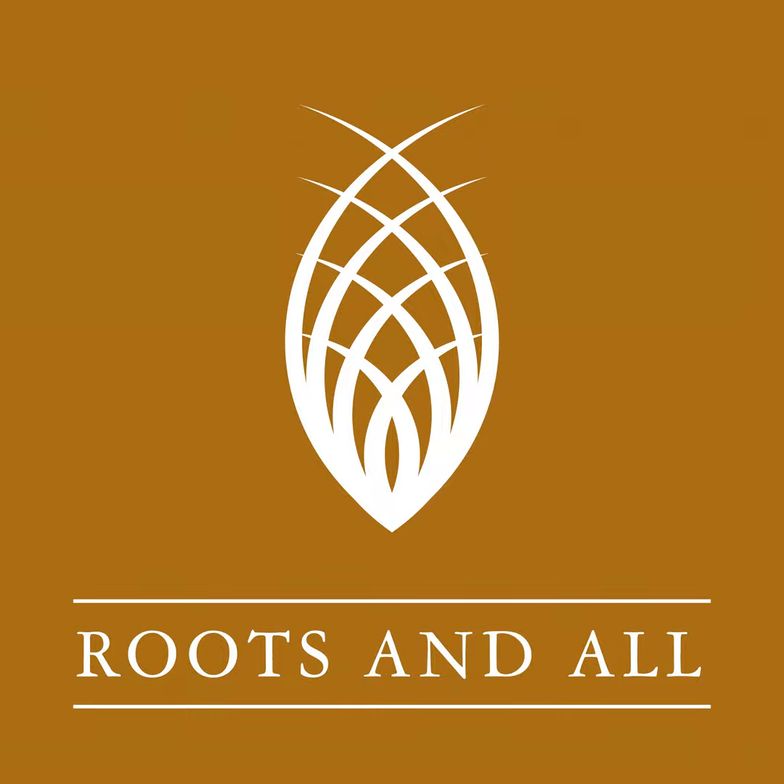You can download or listen to the podcast direct from the website rootsandall.co.uk. Please also check out my Patreon where you can make a one-off donation or take out a monthly subscription to help support the podcast — if you enjoy the show, please help it continue. I also have a GoFundMe where you can make a one-off donation; even one pound helps and I'll be really grateful for your support. Please go to Patreon or GoFundMe and search for Roots and All podcast.